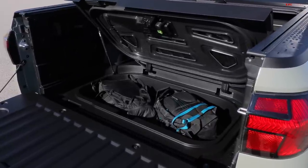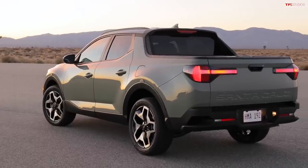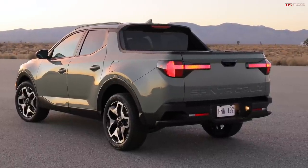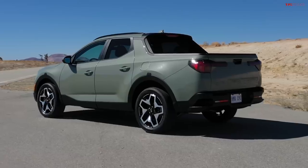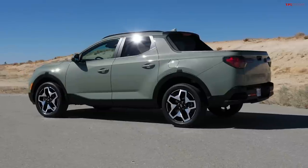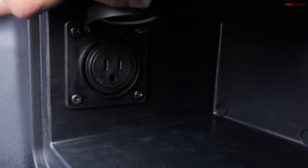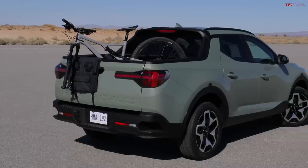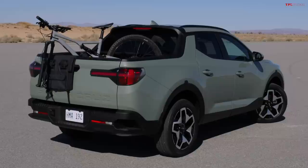The cubby has drain holes so you can throw ice in there for tailgating. Hyundai is launching around 40 to 80 accessories from the factory. For instance, there's a bed extender that flips back to seal the tailgate so cargo won't fly out, and the tailgate can also be mounted to open two-thirds of the way down for long boards. There are three lights in the bed, a power outlet, and a rack system similar to the Frontier's, with sliding rails and mounting points to tie down bikes or other gear.